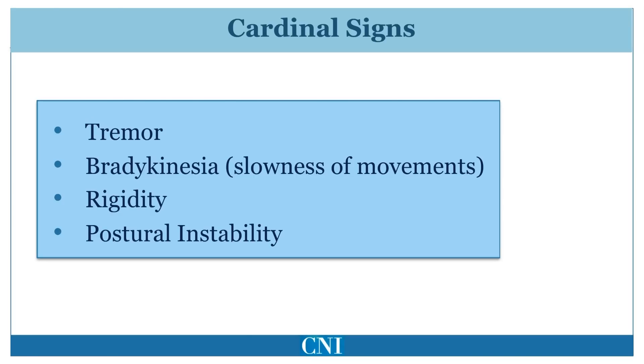The cardinal signs or primary signs of Parkinson's disease include tremor which dominates at rest, bradykinesia or slowness of movements, rigidity or stiffness to passive movements of the neck, trunk or limbs, and postural instability or reduced balance. These are the classic findings in patients with Parkinson's disease.